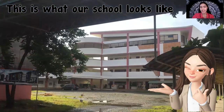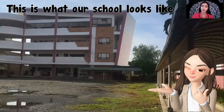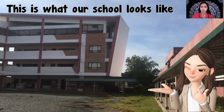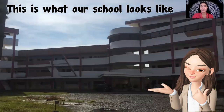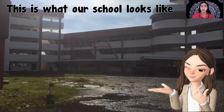That is our basic education building. That is where the pre-kindergarten and the preschool department is located. As you can see, we have there a big school grounds for the parents to enter.